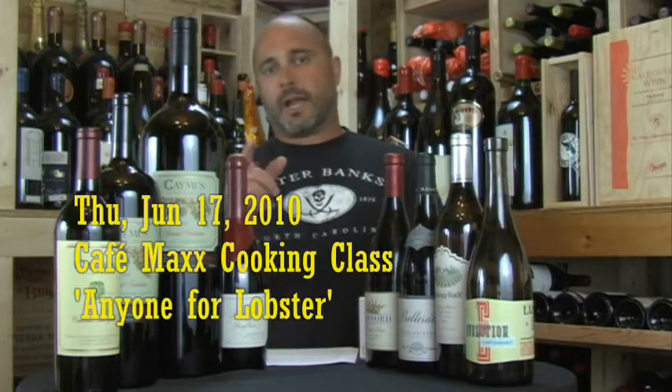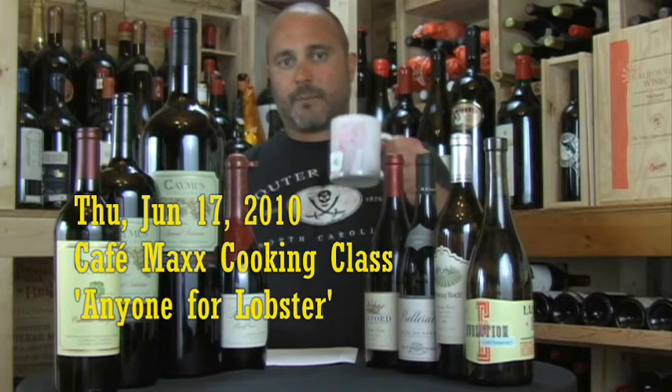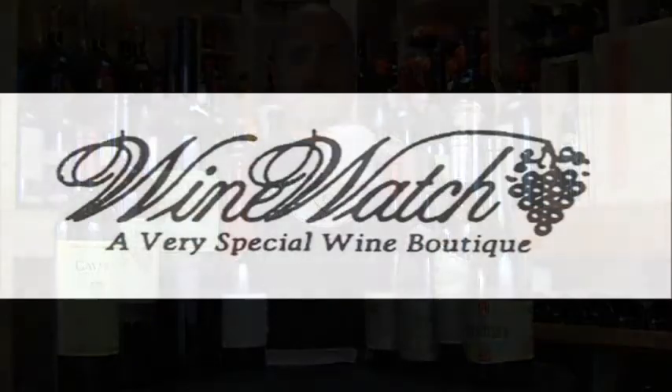We just got in a few cases. I'm leaving for vacation tomorrow — I'm going to have a bottle open in the store if anybody wants to stop in tomorrow and try it. You're going to be drinking the good stuff first before I leave, before brown bag tomorrow. Caymus 2007 in the store. Check out what's going on at Cafe Max next Thursday night for our lobster cooking class. I'm your host Andrew Lampasone from the Wine Watch, signing off saying remember: always drink the good stuff first.